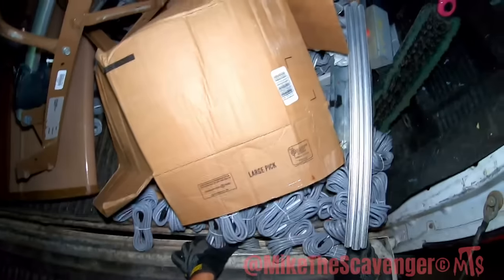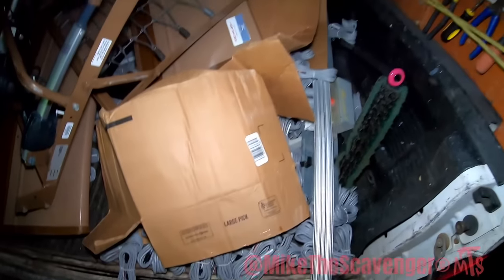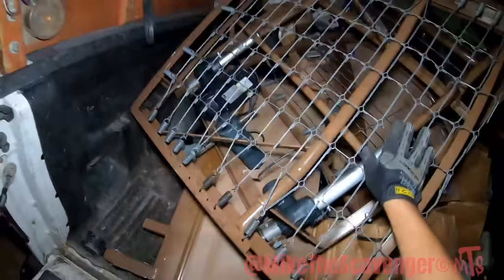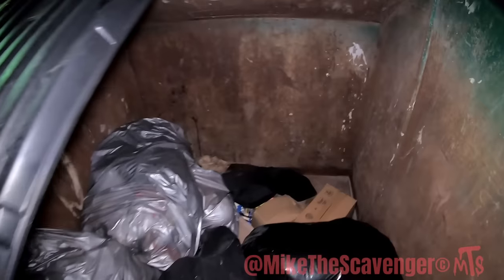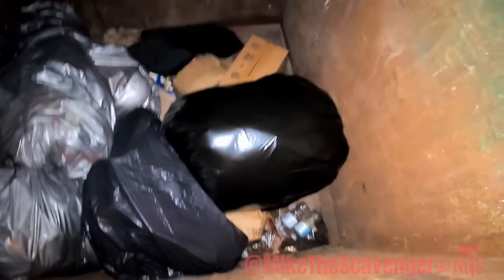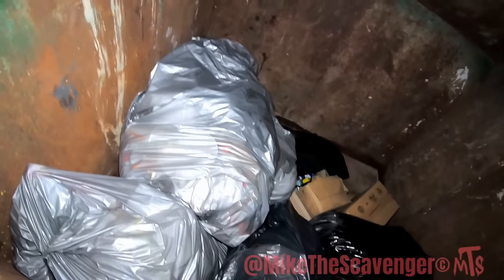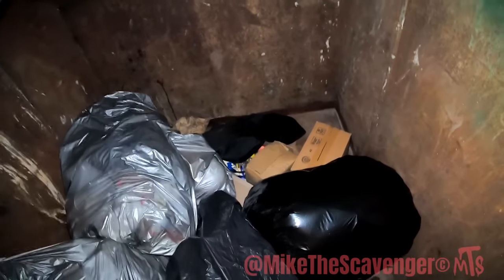My wires are just spewing everywhere. This one should not be as hard. Big black bag — looks like a box with some stuff. I don't know if it's anything good but it looks like some stuff.